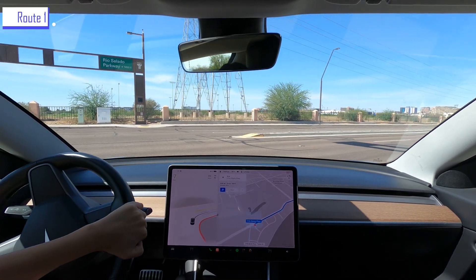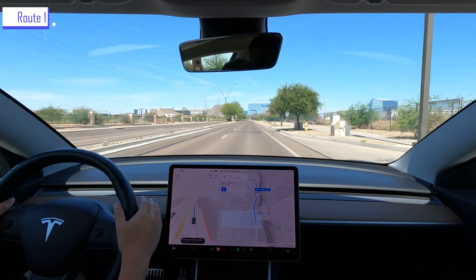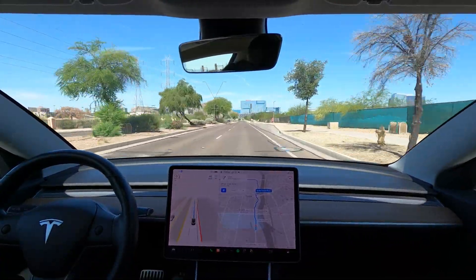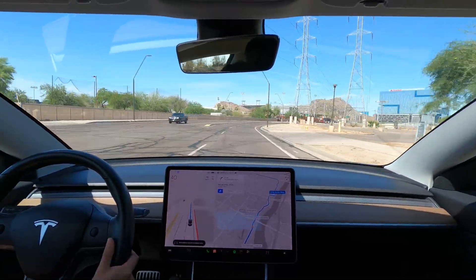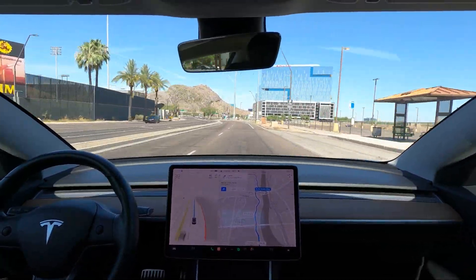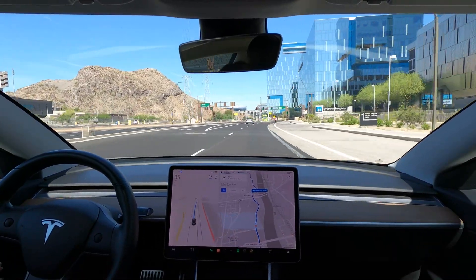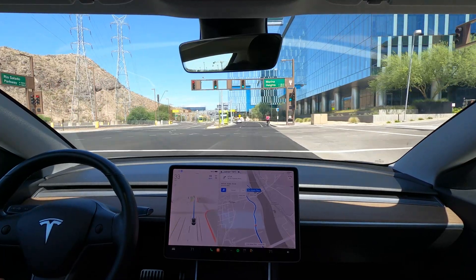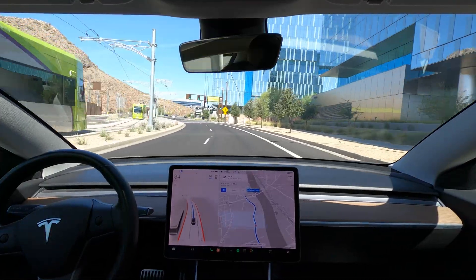Okay, we're going to try this one more time. Let's speed up through some of the straight driving. FSD successfully recognized the person on the bike here and stayed wide on the lane to give them space. It slowed down a little on the approach, but overall this maneuver was good.